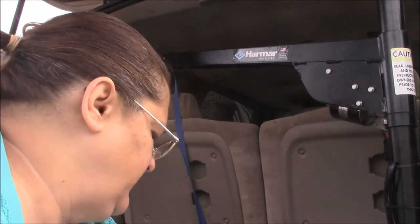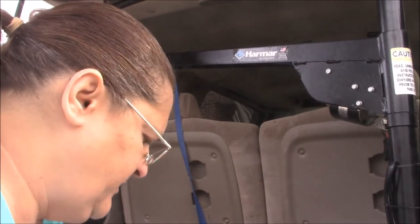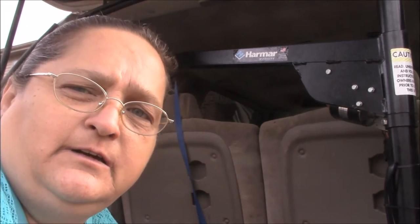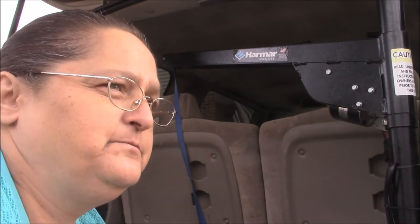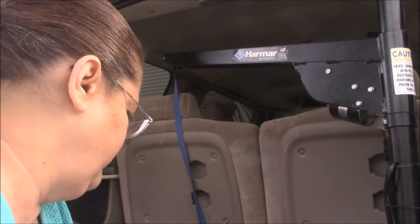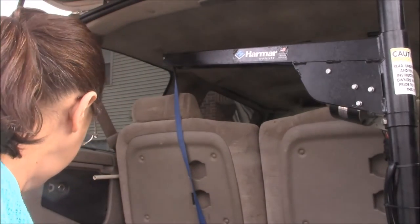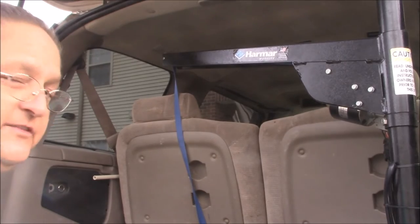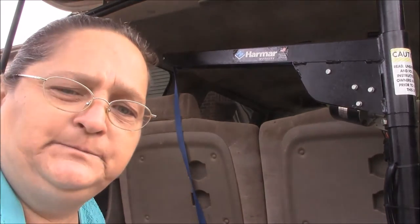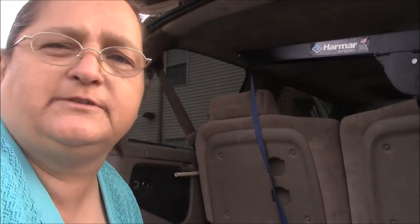From what I hear — I don't know how true it is — a lot of the rental car companies up there have handicapped vehicles, because such a large population is senior citizen or disabled. So if that's the truth, I may not even get a vehicle and just rent for when I need it. That would just make the most sense, such as if the kids come to visit and we want to go to Disney World — I can just rent a van.